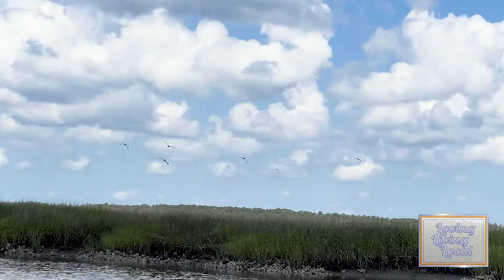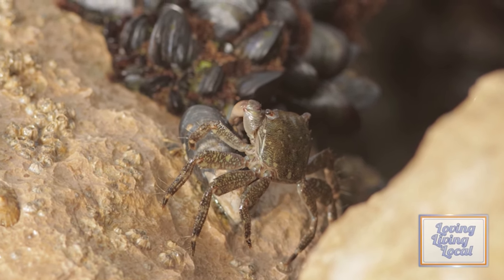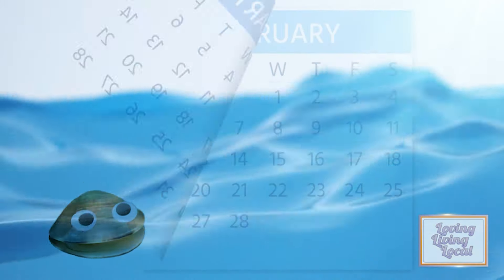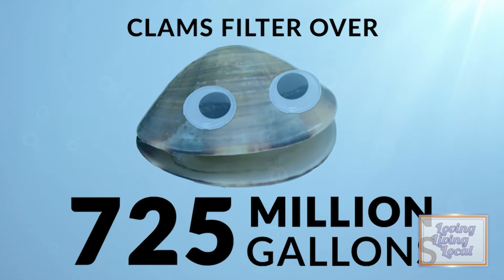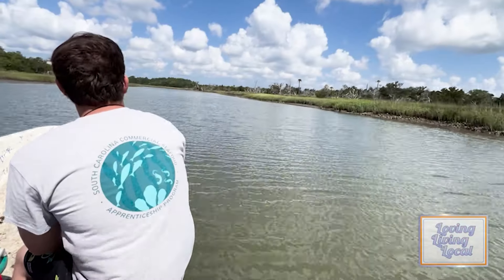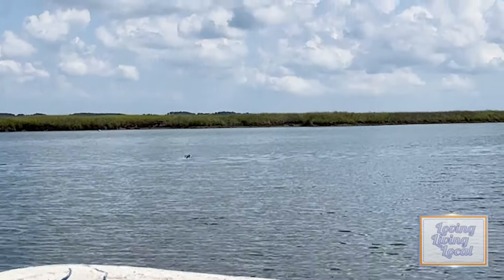We create habitat for a ton of animals that get on our cages — oysters, barnacles, fish, crabs that eat clams. I think we're putting more out there than we're taking, and I think it's only going to get better. Over the two years that a single week's harvest of clams spends in the salt marsh, they filter over 725 million gallons of water — that's over 1,100 Olympic-sized swimming pools.